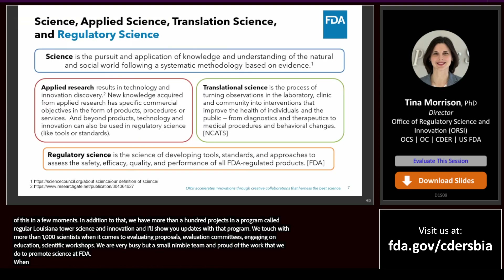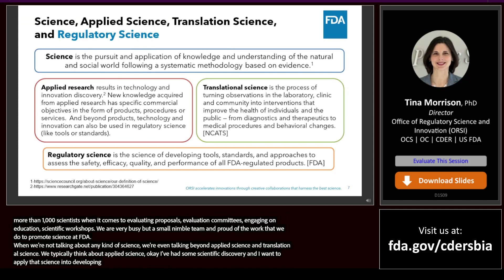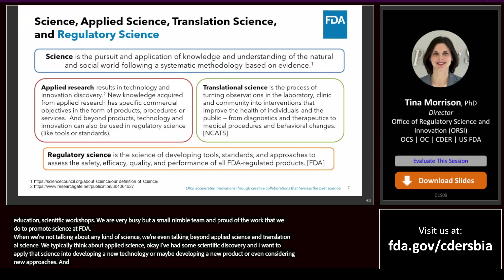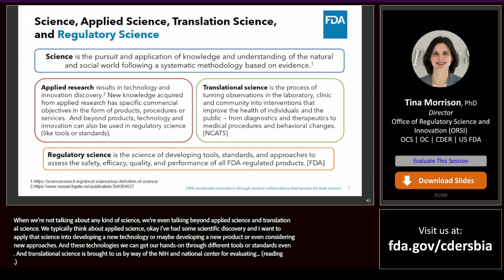We're talking about regulatory science — not just applied science or translational science. Applied science takes scientific discovery and applies it to develop new technologies or products. Translational science, as brought to us by the NIH and the National Center for Advancing Translational Science, focuses on bench to bedside — how to take science and bring relevance to the lives of patients. At FDA, our role is thinking about how we can do that consistently for a broad range of projects and products. To do that, we need to harness regulatory science: different methods, approaches, and tools we can use to help assess the safety, efficacy, quality, and performance of FDA-regulated products.